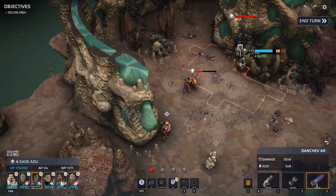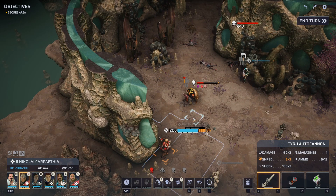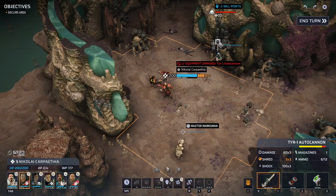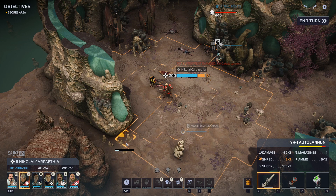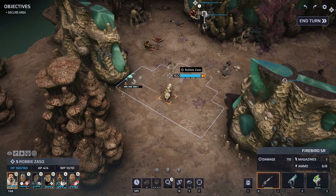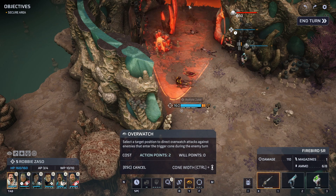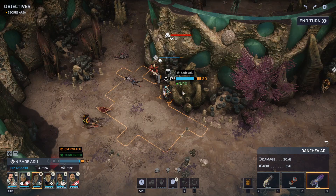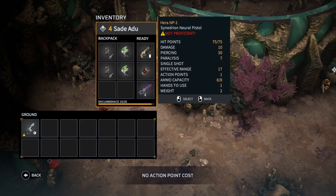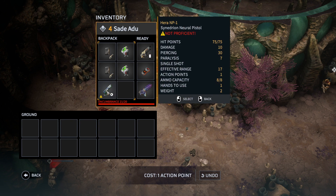Two out of the four we can see are panicked — so maybe what we can do is send Nikolai up here to bash. Then let's bring Nikolai forward. This guy's going to want to shoot us, so we can bring Robbie over — not great cover at this angle, but it's something. Overwatch against this guy's approach. Sade, we'll just keep you there for the moment. We have the ability to pick something up — he dropped a Synedrion Neural Pistol.